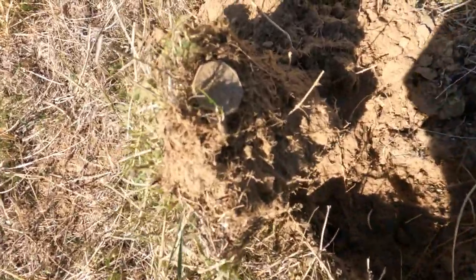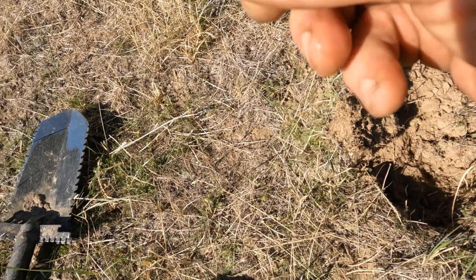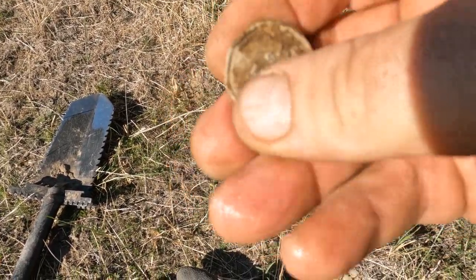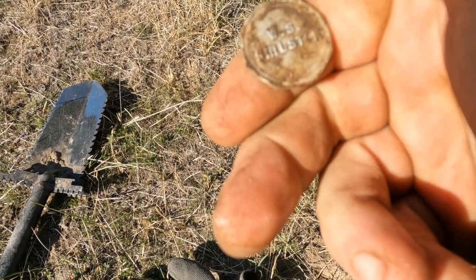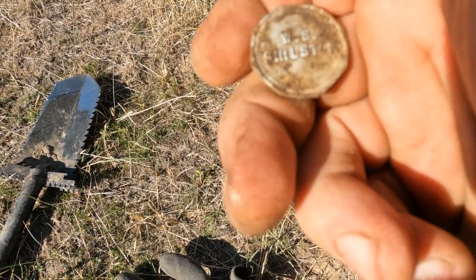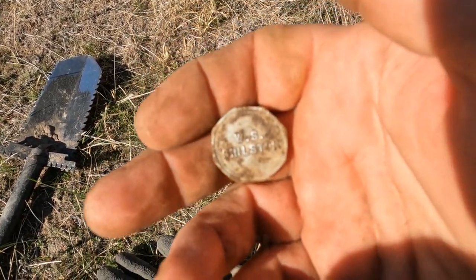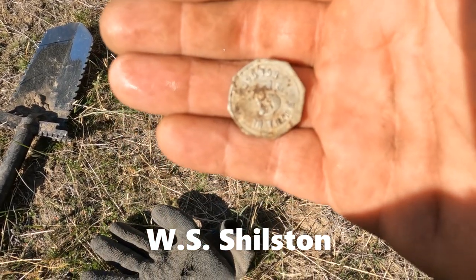Oh man, this is such a cool token I have here. It's aluminum — five cent trade — but look at what good shape it's in. W.S. Swilston. Oh, so cool.